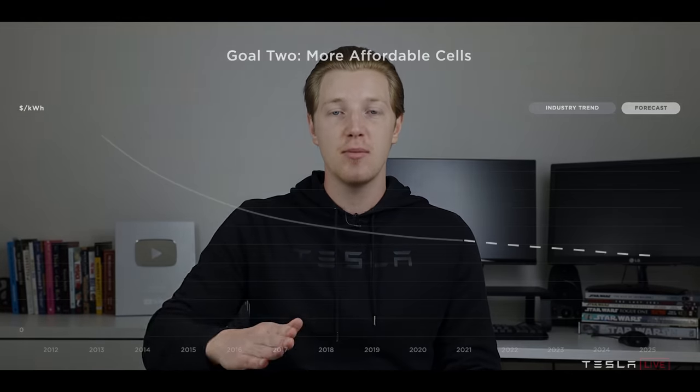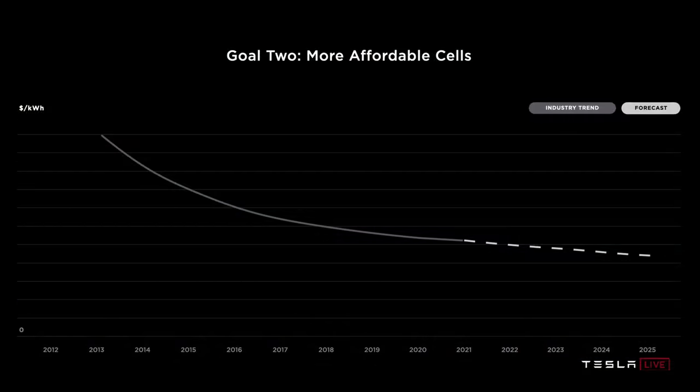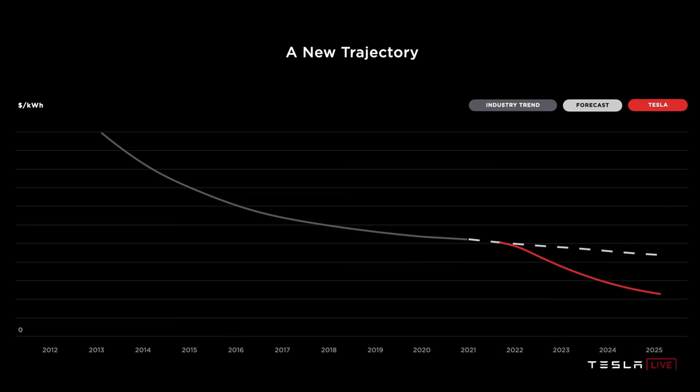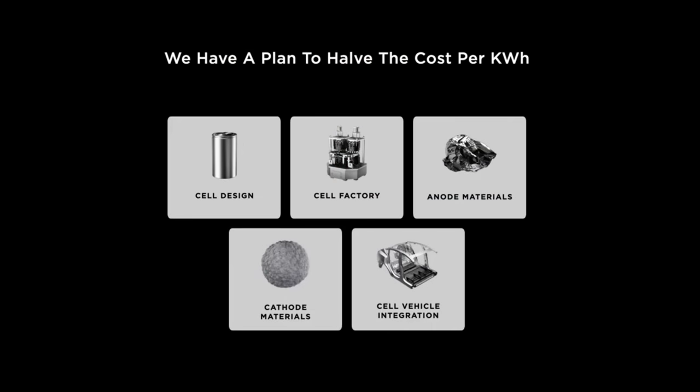The cost per kilowatt hour curve that's been slowly coming down - making batteries cheaper over time - is simply not trending down quickly enough. So Tesla's overarching goal carried through the rest of the presentation was to reduce the cost per kilowatt hour of battery production by over 50%. To achieve that goal, in Tesla's eyes it is a five-pronged approach: cell design, the cell factory, anode materials, cathode materials, and cell vehicle integration.